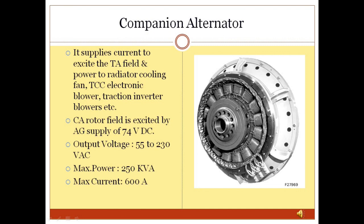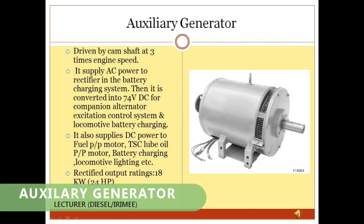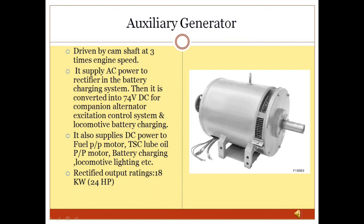Auxiliary Generator: The auxiliary generator is driven by the right-side camshaft of the main engine at 3 times the engine speed. It supplies AC power to the rectifier in the battery charging system, which is then converted into 74V DC for the companion alternator. It also supplies DC power to the fuel pump motor, turbo supercharger lube oil pump motor, battery charging, and locomotive lighting.